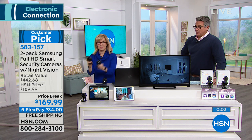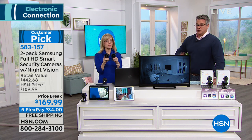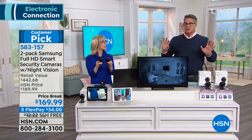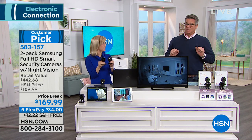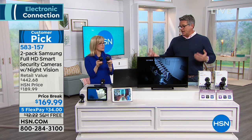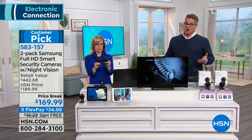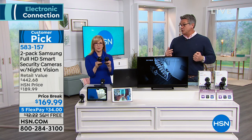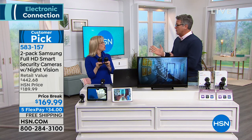It's $20 off our price — we're already well below market. It's a two-pack, and it takes about five minutes to set up. All you do: if you've got a computer and Wi-Fi, you set it up, put the app on, and you're good to go. You'll always know what's going on. Peace of mind. You might even get a discount from your insurance.